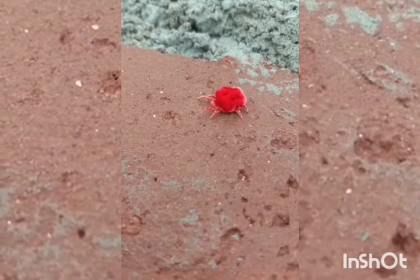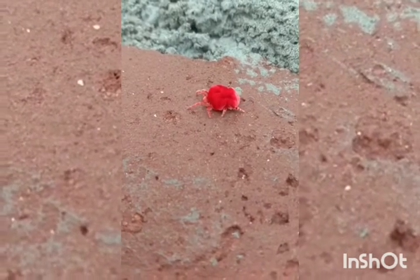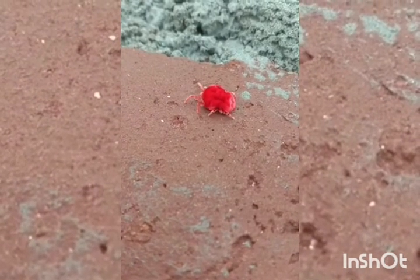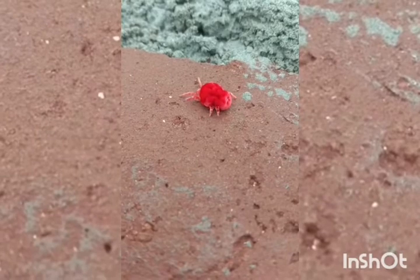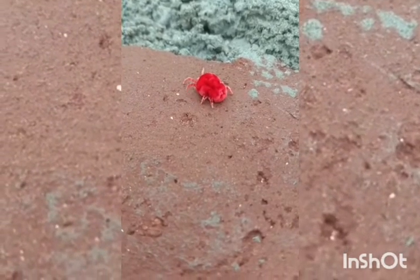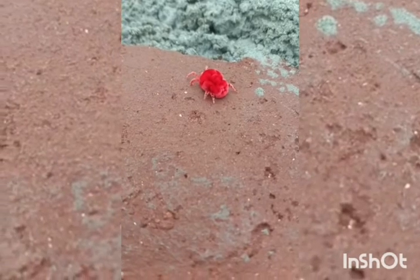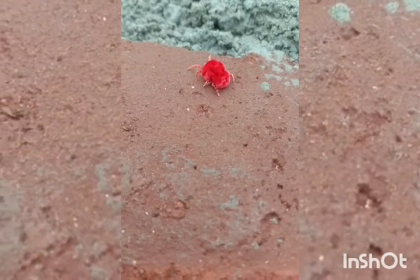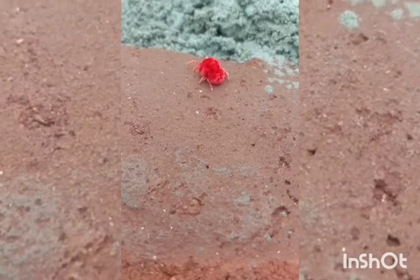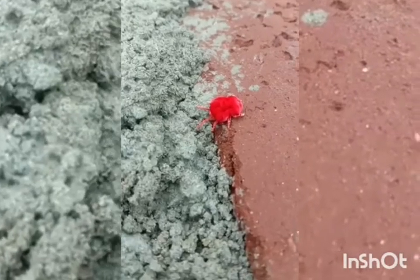The Velvet Mites are predators and they feed on other invertebrates like small arthropods and their eggs. Male and female ratios vary between species. They use their first front pair of legs as feelers. They are found in most parts of the world, from tropical regions like South India and sub-Saharan Africa, to cold regions like Canada and Scotland.